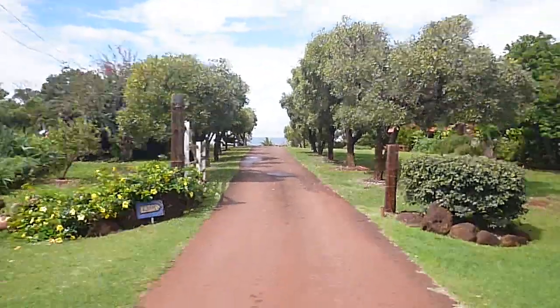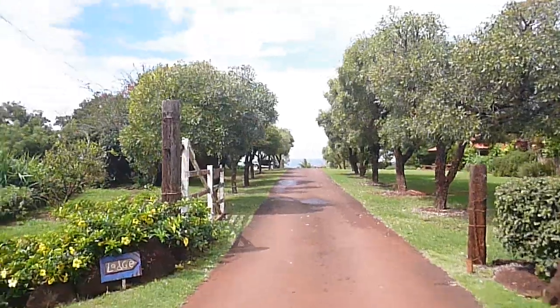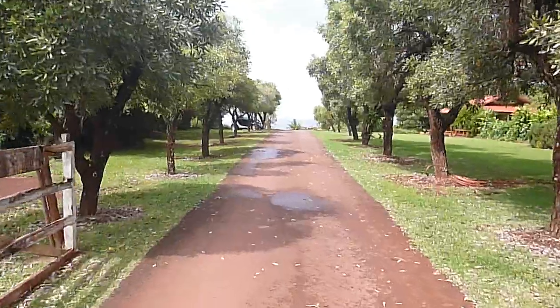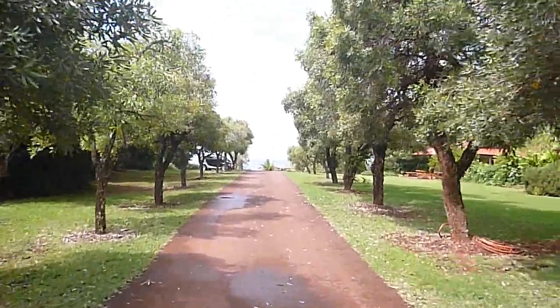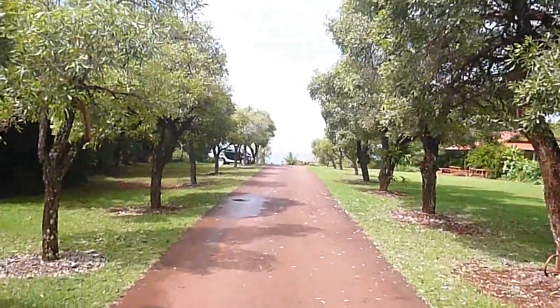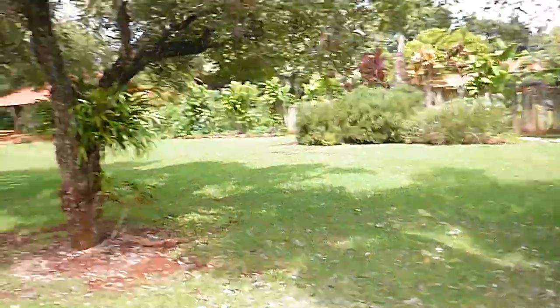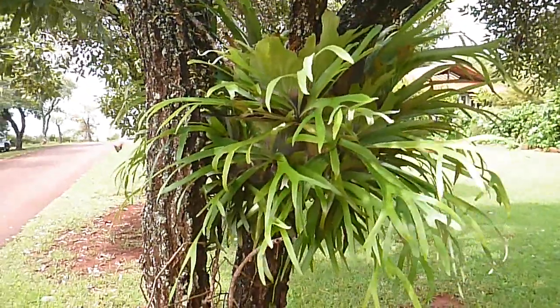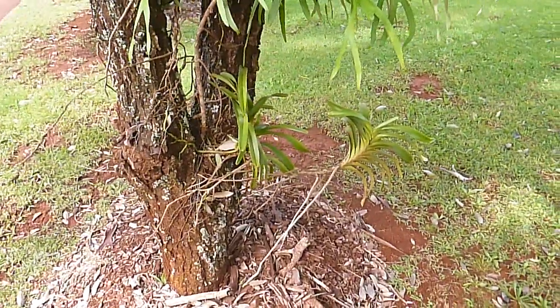Any visitor would see this as they come in, because we drive to the lodge where we have orientation the first night. We also give leis to the guests. Oh, let's check this out — this is the one orchid. We have one Vanda underneath the staghorn fern. There's the Vanda, doing pretty well. It probably wants some more light, but that's okay.